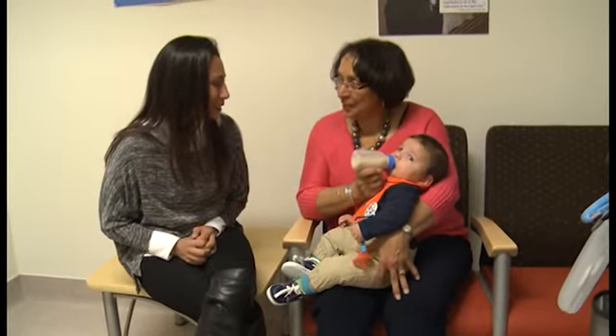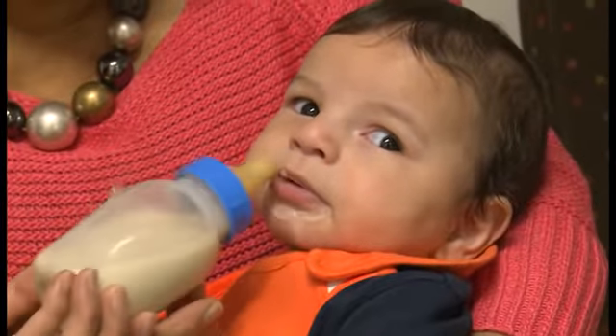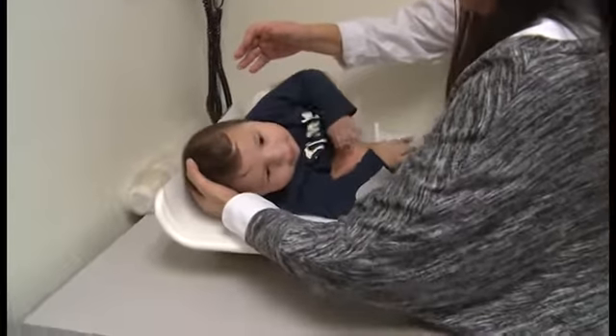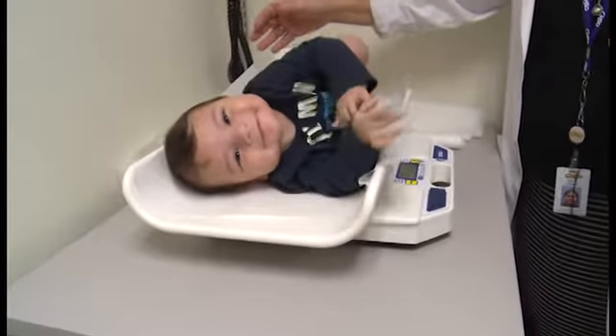Spina bifida is a birth defect — an incomplete closing of the backbone and membranes around the spinal column. In Marcus' case, part of his spinal column had slipped out. He has a lipomeningocele, essentially a bump on his back. His spine was forming and the spinal cord came out and attached itself to that bump, so it's tethered. It is not the kind of spina bifida that can be prevented by taking folic acid. It's six times more rare.